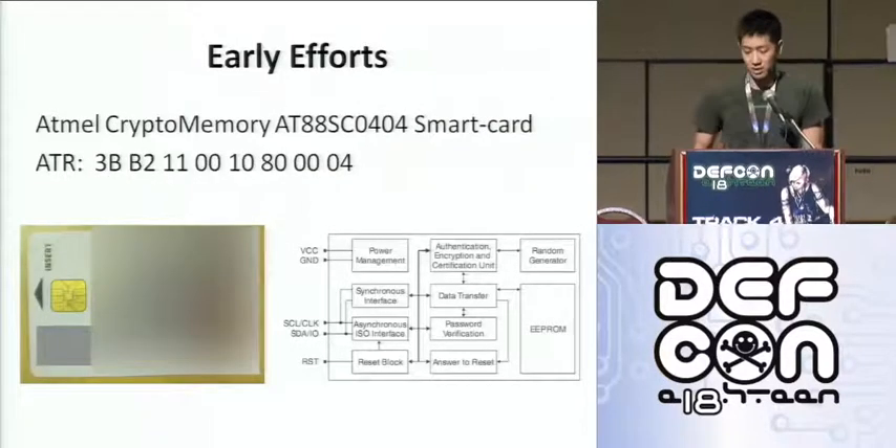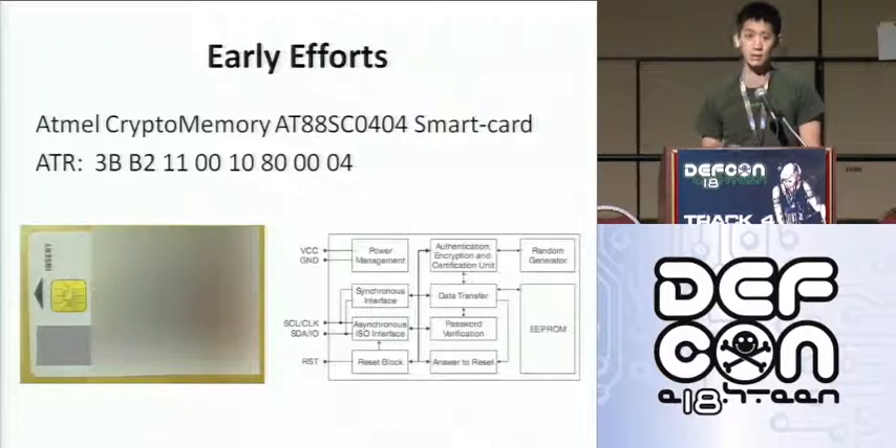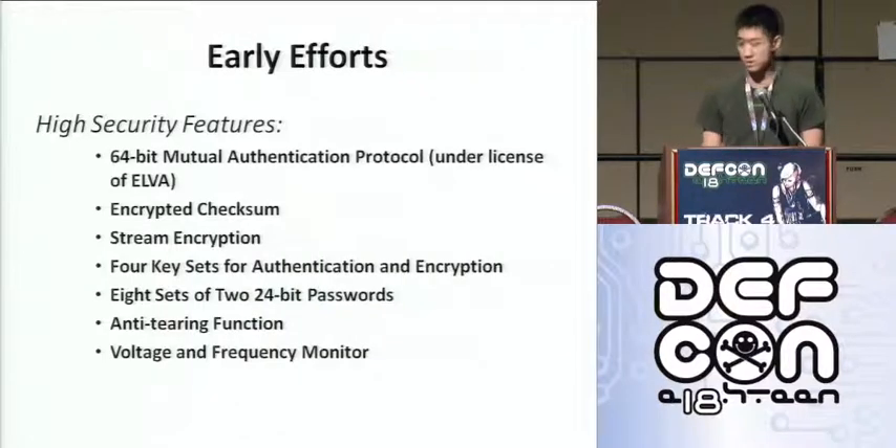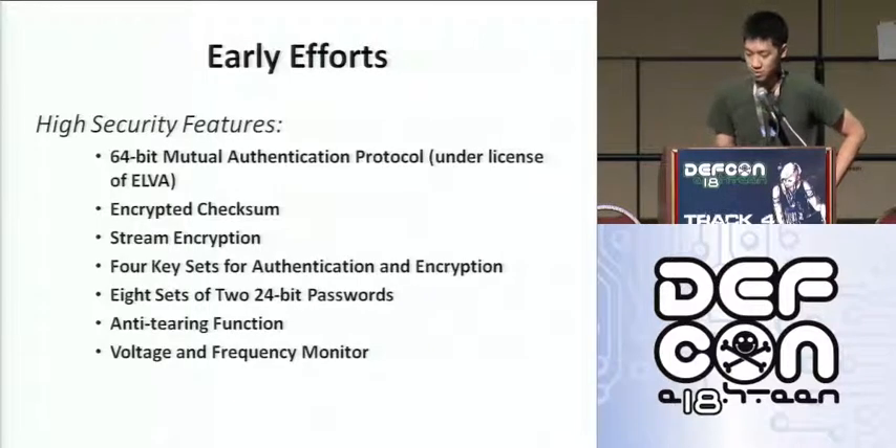We were later able to identify the card as Atmel crypto memory based on the ATR shown here. There's a block diagram of what the chip looks like underneath. Something to note is the authentication encryption engine in the top middle block. Some security features of this chip from the data sheet: it had a 64-bit mutual authentication protocol, encrypted checksums on every message containing data, and encrypted those checksums using stream encryption.